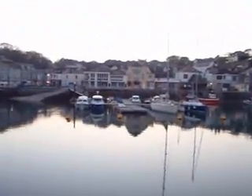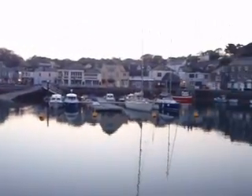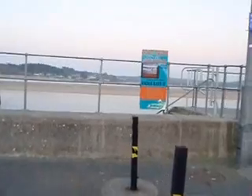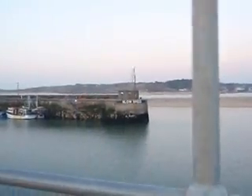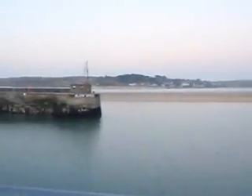This is Padstow from the other side of the actual harbor. Over here across the car park is Rock. This is the Camel River and Camel Estuary. I live about a half mile from here.